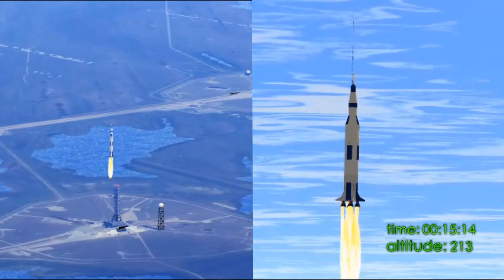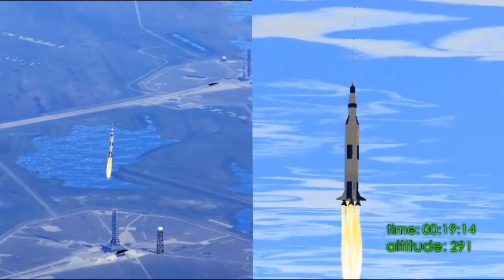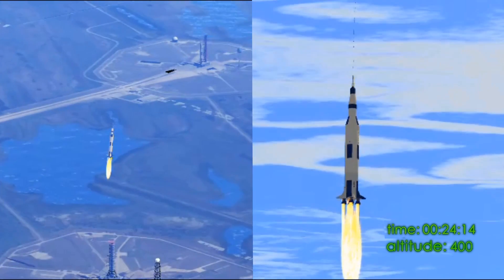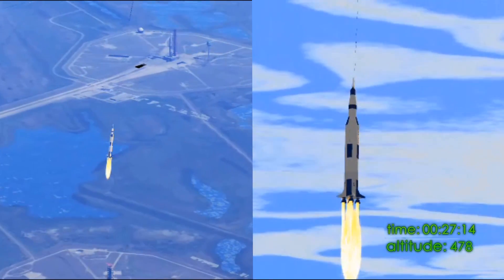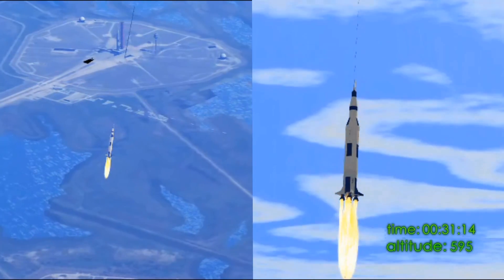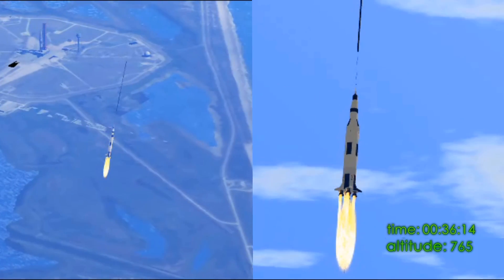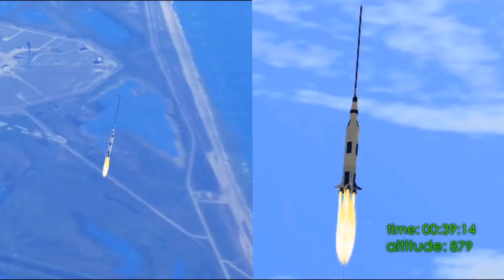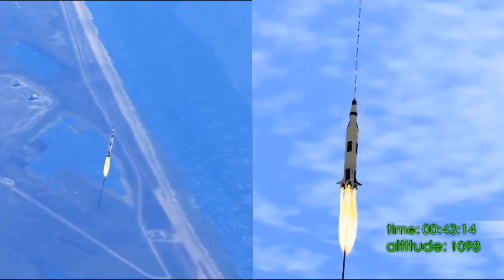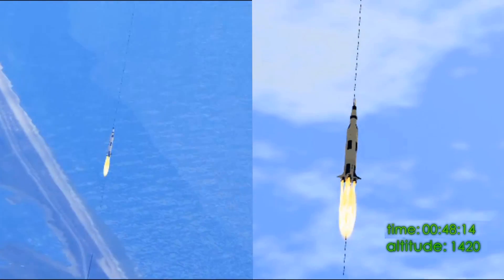We've got a roll program. Neil Armstrong reporting their roll and pitch program, which puts Apollo 11 on a proper heading. Roll complete and pitch appropriate. One Bravo — One Bravo is an upward control mode.